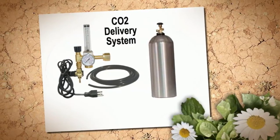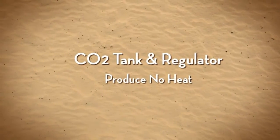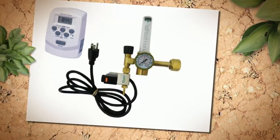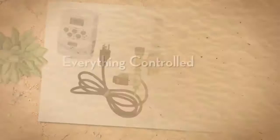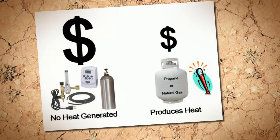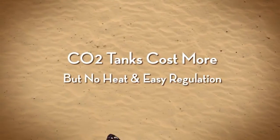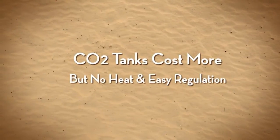On the other hand, CO2 regulators are hooked up to CO2 tanks and regulate the amount of gas being emitted through the use of a timer and a flow meter. CO2 regulator type systems do not produce any heat at all, but are more expensive to maintain than generator systems, since the price of CO2 is much higher than propane or natural gas.